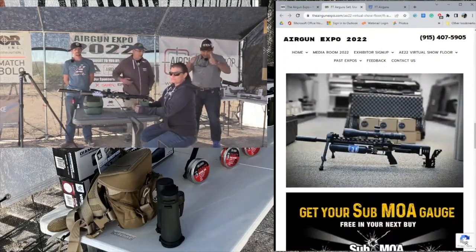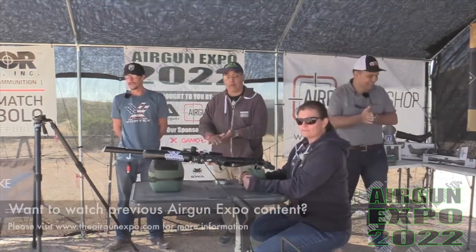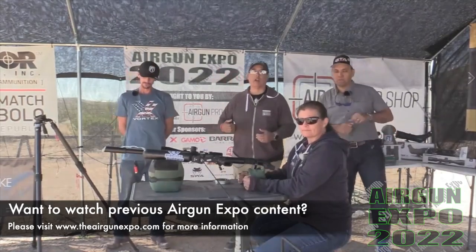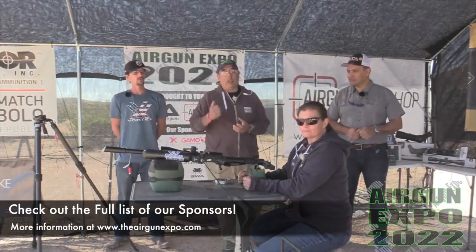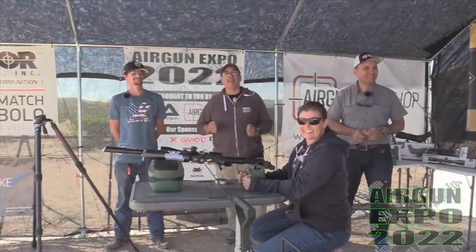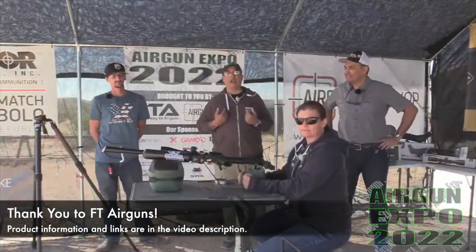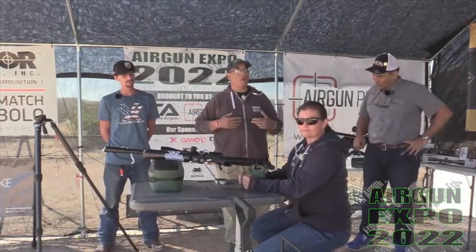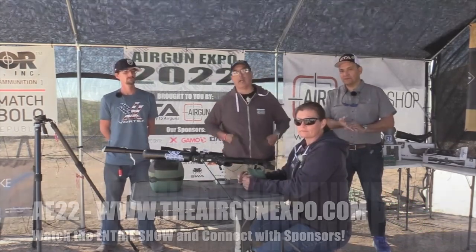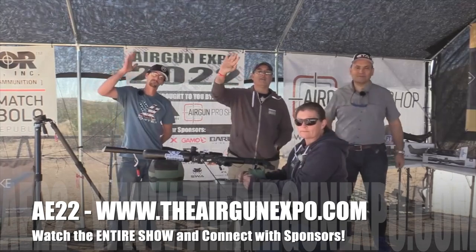Alright guys, it has been awesome. Thank you so much. Very nice to meet both of you — Manny, Esteban. Thank you for coming out. We're going to wrap it up and go get warmed up because we've got some more videos coming your way today. This was just the start but we've got a lot more coming. Thank you for watching — Airgun Expo 2022. Thank you to our sponsors: Gateway Airguns, Airgun Pro Shop, FT Airguns, Hawk Optics, Predator JSB. Check them out on our website — the Airgun Expo. Click on their logo to see their profile page on our site and connect directly. It's FTAirguns.com. They're going to get back to you. We're going to go get warmed up, drink some coffee, get ready for our next segment. Thank you guys for watching — see ya!